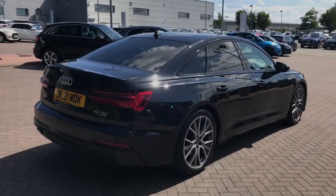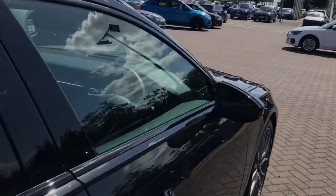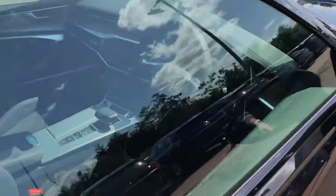As this is an approved used vehicle, you get an additional 12 months warranty as a minimum and 12 months Audi roadside assistance.